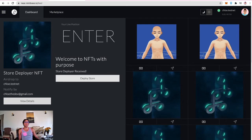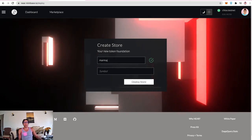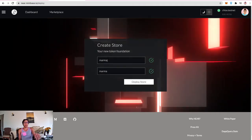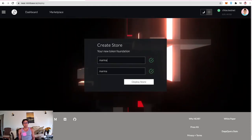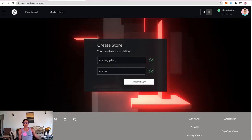Jumping into the dashboard, there are two pieces someone sent, plus a bunch of store deployer NFTs. Some have been given away, and one will be used to deploy a store. When you have a store deployer NFT you can enter the line and deploy a store. The store needs a name in all lowercase — going with 'Marma J Gallery' — and a symbol.